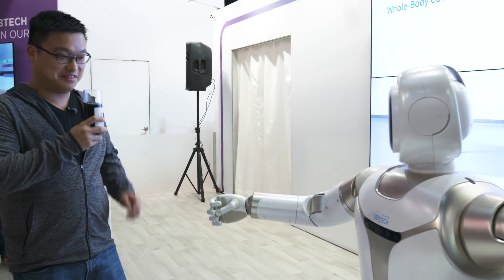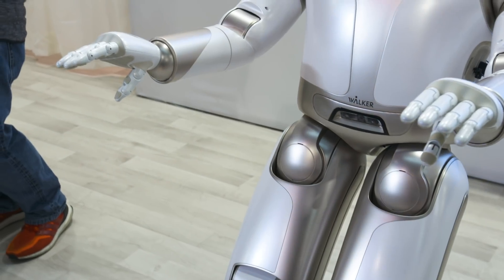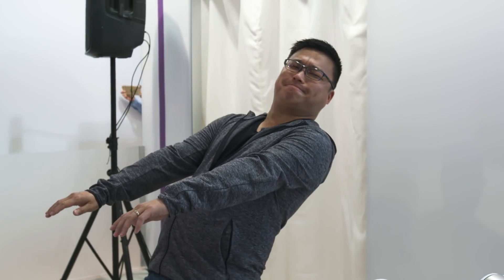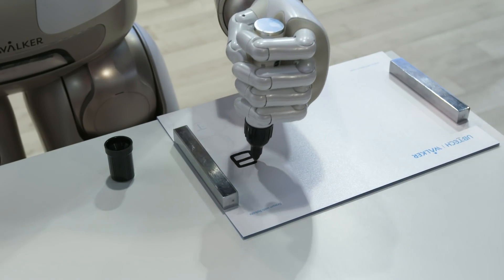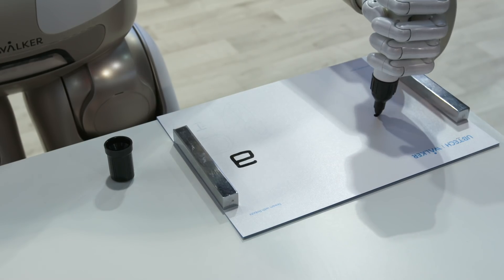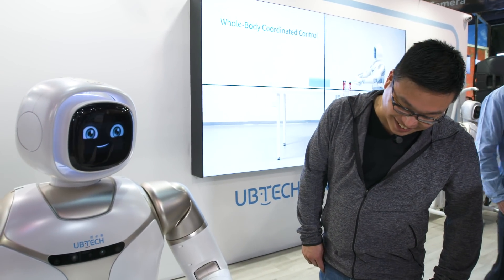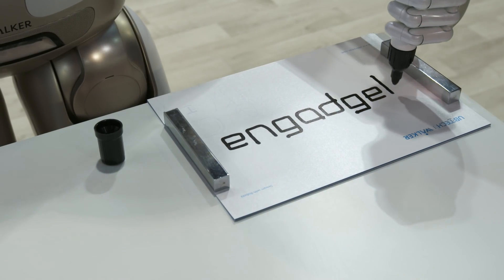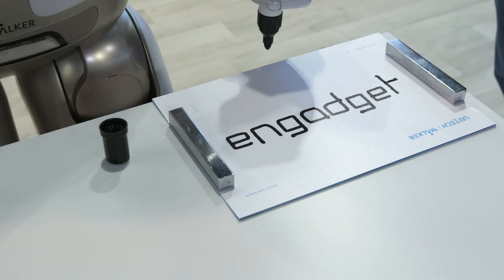Also, thanks to his sense of gravity, he's able to pull off some really impressive yoga poses — some of which I couldn't even do myself, so he's my new sensei. Last but not least, Walker was able to show off some of his handwriting skills, which is quite impressive because for a robot to precisely hold a pen and know how much force to apply without making too much of a smudge takes quite a bit of work.